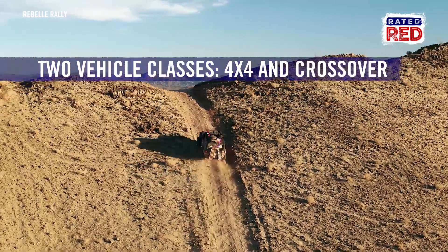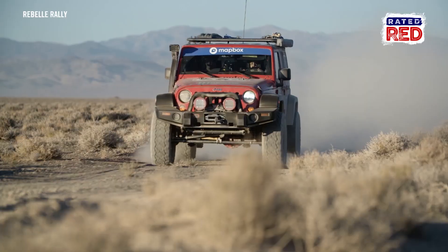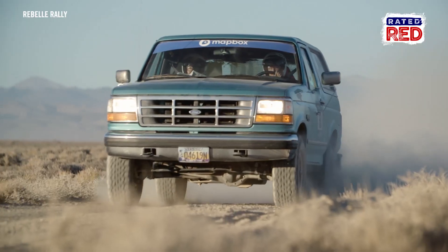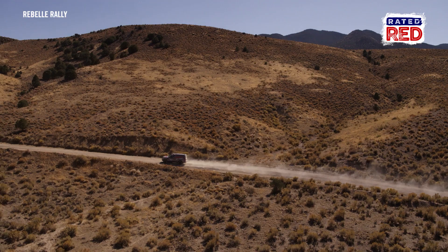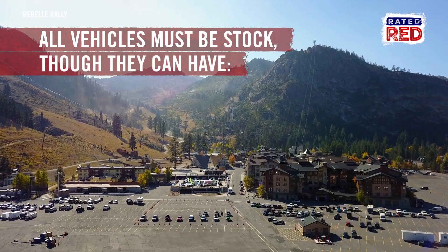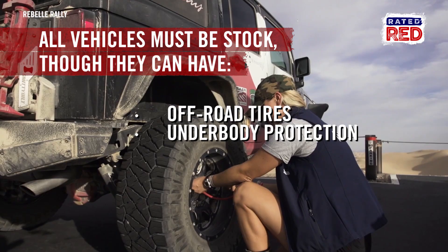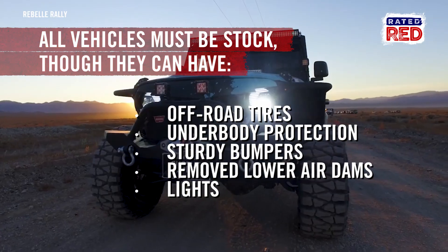There are two vehicle classes in the Rebel Rally: 4x4 and crossovers. 4x4 includes vehicles like Jeep Wranglers and Rubicons, pickup trucks and SUVs, while the crossover class features vehicles like Subaru Foresters or Outbacks, Mitsubishi Outlanders or Toyota RAV4s. The kicker is all vehicles must be stock, but they can have off-road tires, underbody protection, sturdy bumpers, removed lower air dams, and lights.